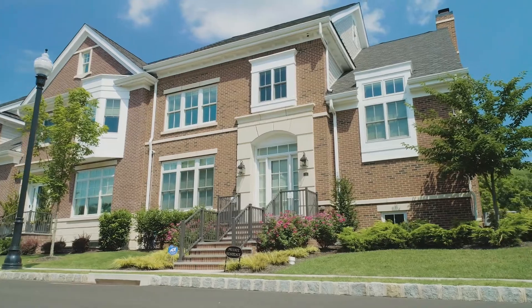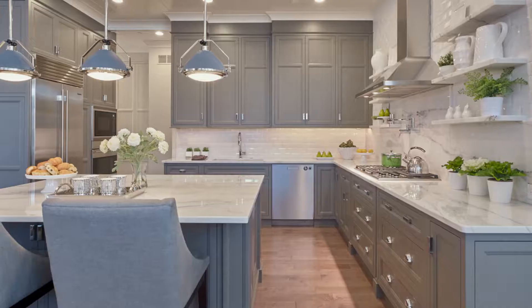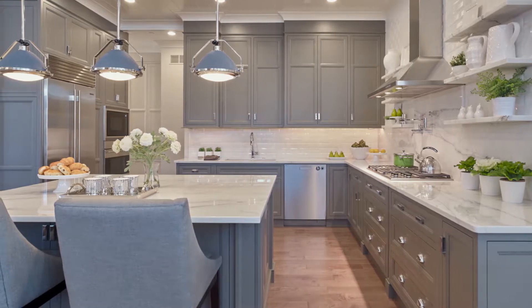What really surprised us and we absolutely love to this day is the different architecture, the different types of materials — the aesthetics inside as well as the exterior are just absolutely beautiful.